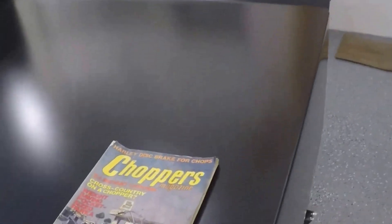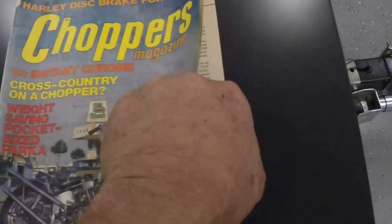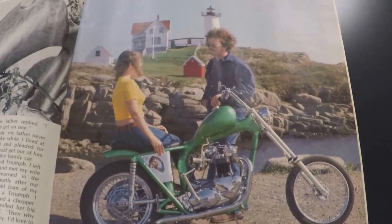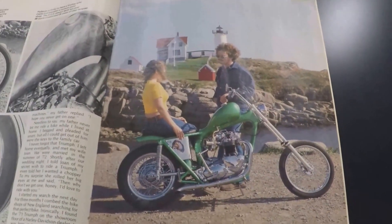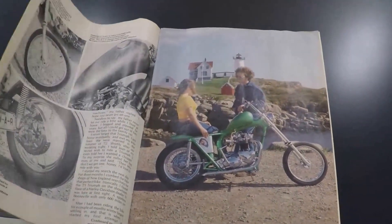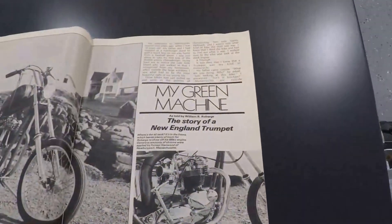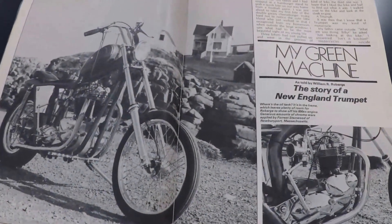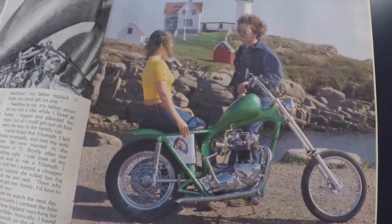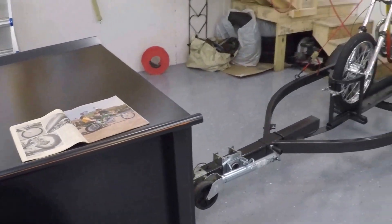Here's a little piece of nostalgia history — April 1976 Choppers Magazine. There's my wife and I at Nubble Light. The pictures were actually taken in '75, and the bike was green then — it was green for just one year. I was a little bit younger back then, so was my wife. It was 40 years ago.